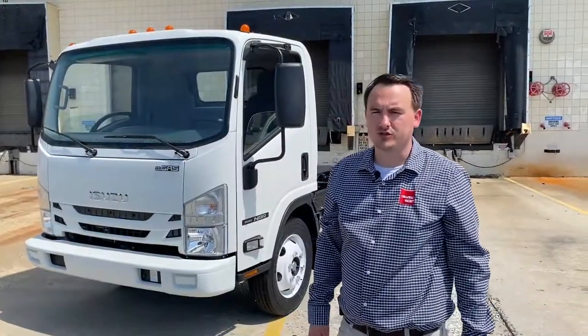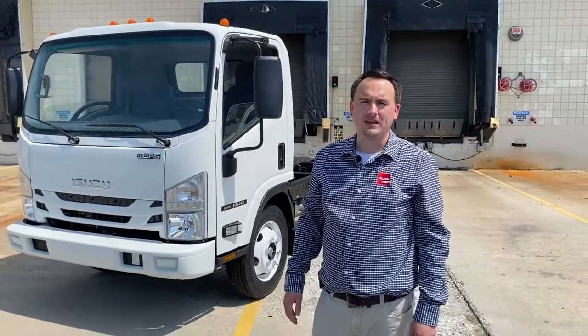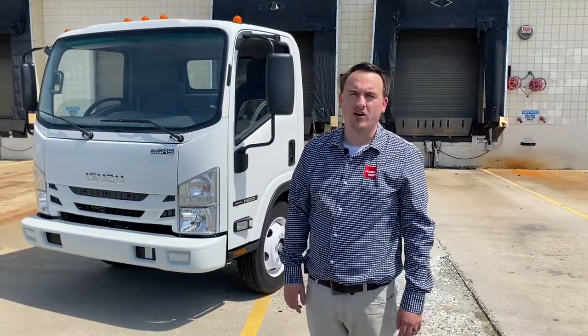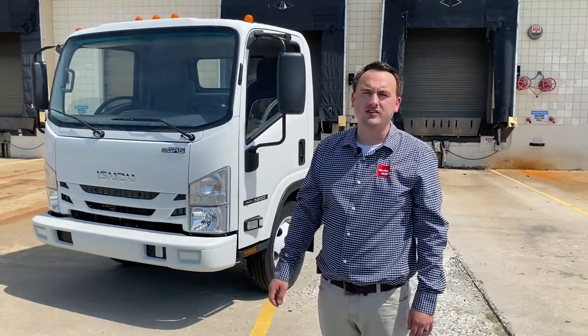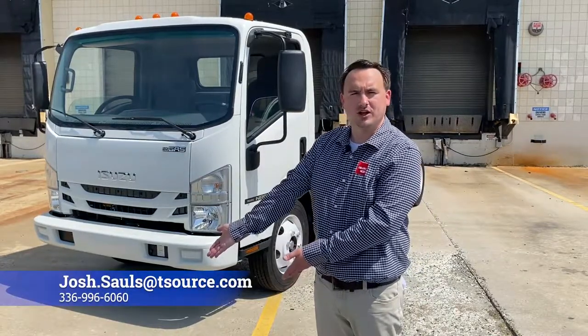Again, my name is Josh Sauls with Isuzu Truck in Greensboro, North Carolina. Thank you for allowing me to perform this walk around on this 2022 Isuzu NRR gas truck. I hope you see now why Isuzu is the truck you can rely on. My contact information is below. Thank you.